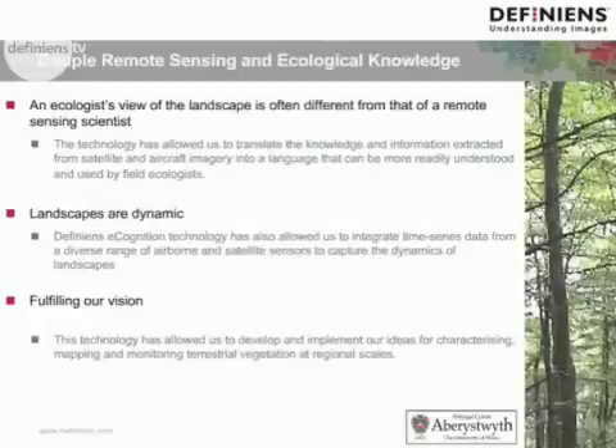In both cases, the technology has allowed us to translate the knowledge and information extracted from satellite and aircraft imagery into a language that can be more readily understood and used by field ecologists. This is important because ecologists are often the people who want to use these data but don't have the capacity to do so.